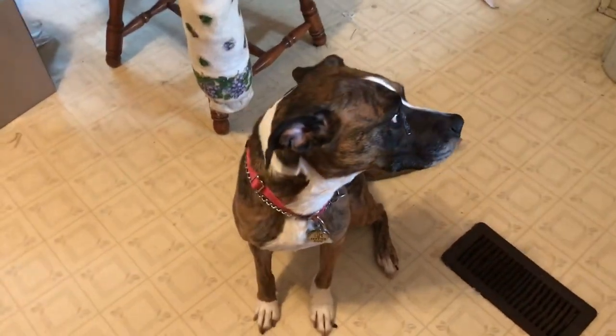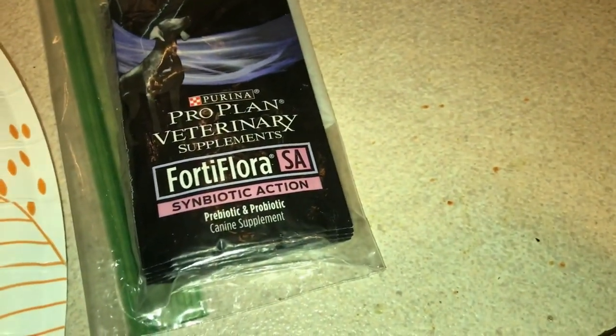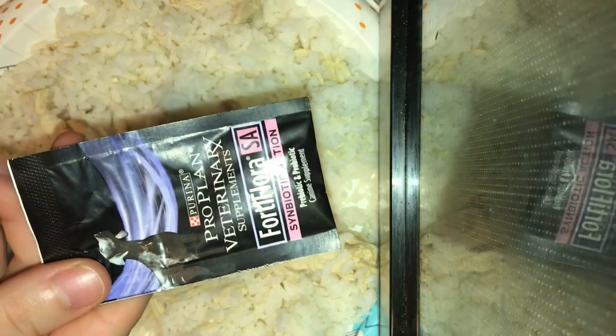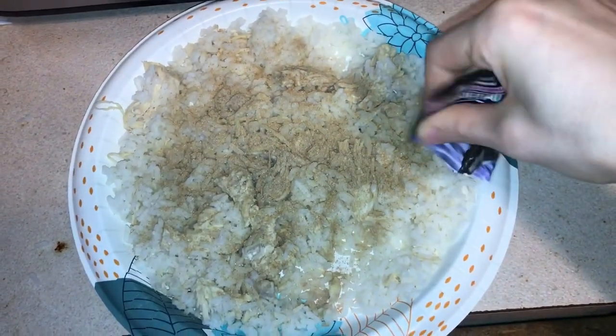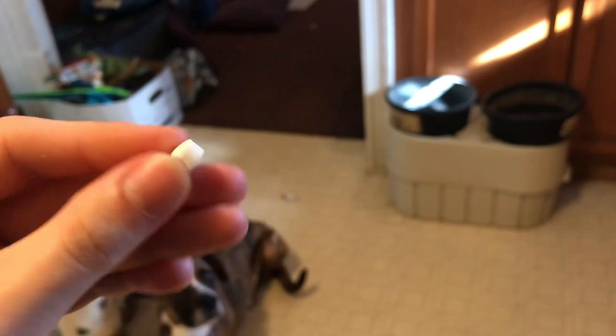I gotta go get your probiotic and your pre-something else — some other biotic. Her chicken and rice is done. Now I'm going to sprinkle this canine prebiotic and probiotic the vet gave us, as well as give her one of these, which is for her runny and bloody stool. She actually just takes medications by herself, so I don't really have to give her anything with it, but I will give her the chicken and rice as a treat.